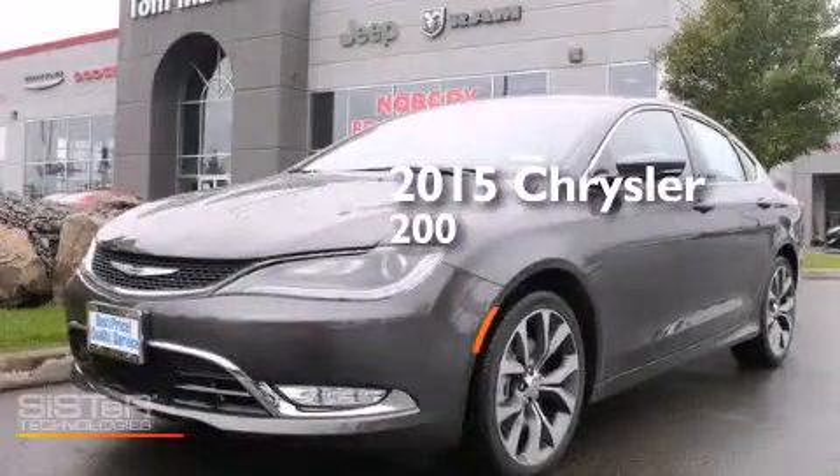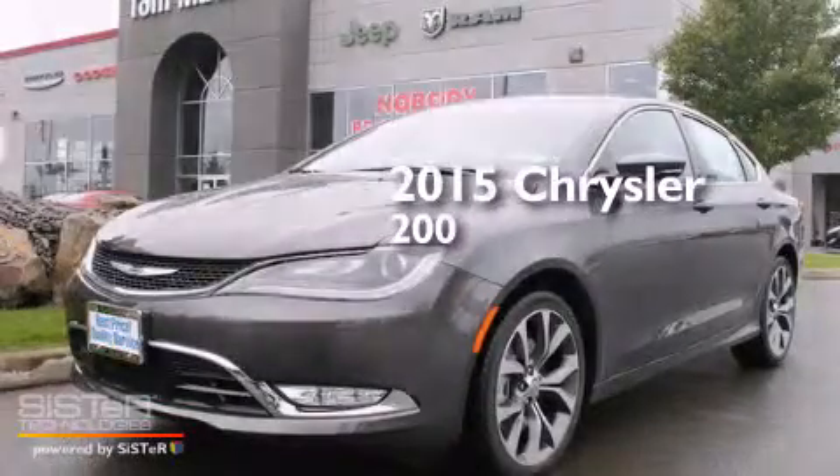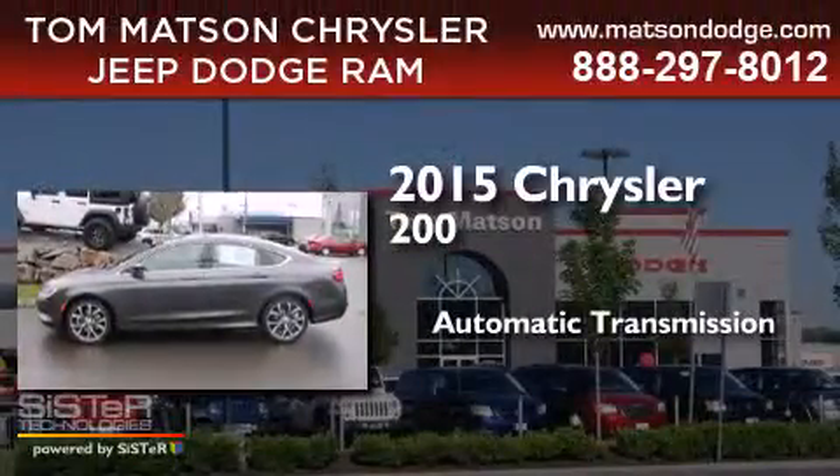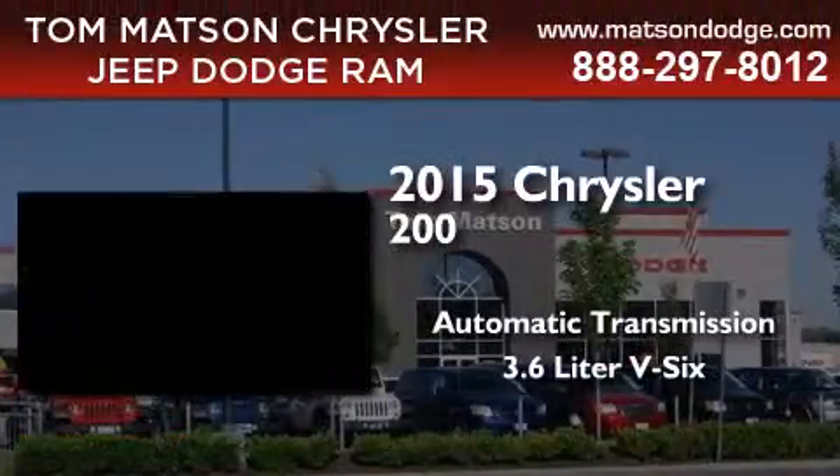This is a brand new 2015 Chrysler 200. This car has an automatic transmission and a 3.6 liter V6.